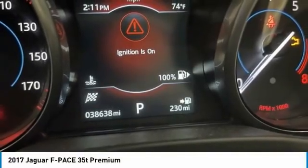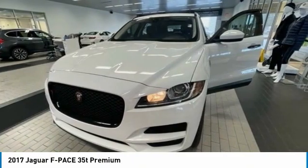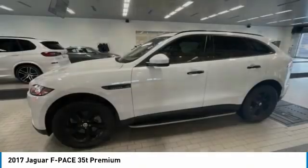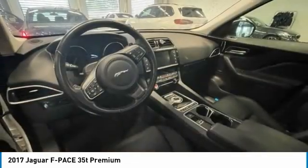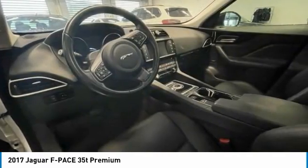Make a great choice today with the 2017 F-Pace. The first Jaguar luxury performance SUV brings together sporty handling and dramatic beauty with everyday practicality and efficiency. This vehicle has less than 40,000 miles.